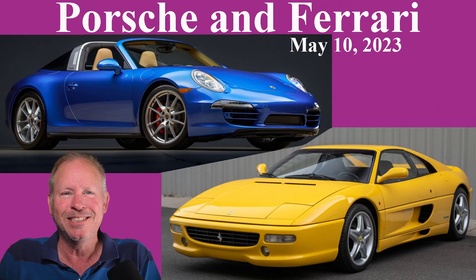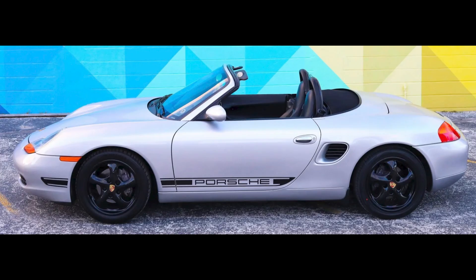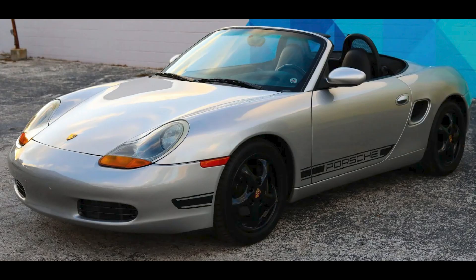Today, Porsches range from a 356 to a 930 Turbo to a 997 Turbo, plus a pair of Ferraris: F355 and Testarossa. Hi there. In Porsche sales on Bring a Trailer today, an Arctic Silver over Black 1997 Boxster with 53,000 miles sold for $14,800.